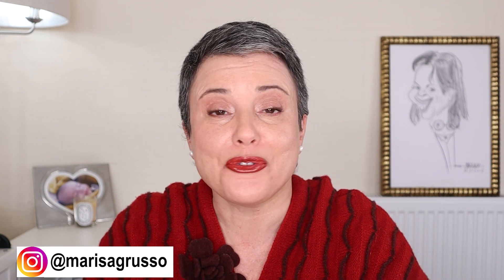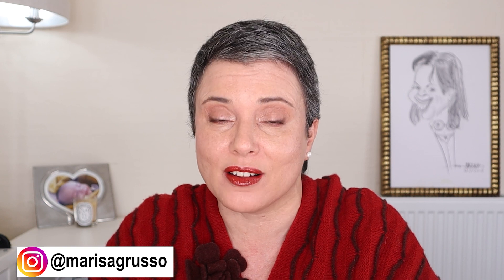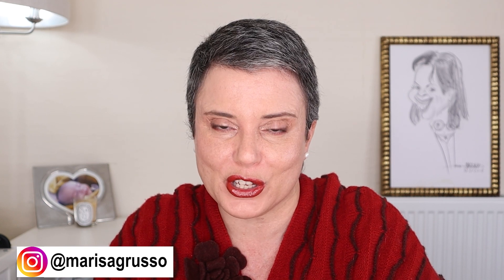Hi, my name is Meriza. Thank you for coming to my channel where we talk about everything beauty and lifestyle, focusing on over 50 issues.